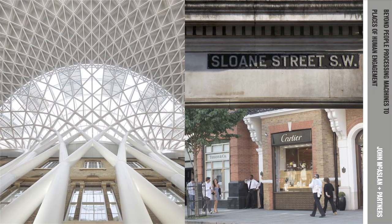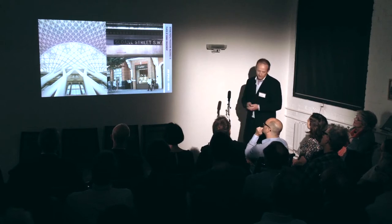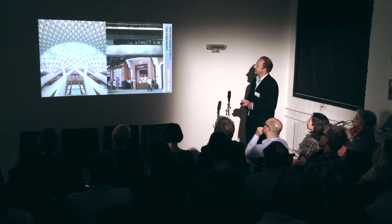I'm going to talk about two projects today. One is King's Cross, which I'm sure many of you are very familiar with, and I think it is a project that really does showcase the idea of moving beyond a station as a people-processing machine. And also Sloan Street, which is a project that we've been working on with Space Syntax over the last few months with some similar issues.